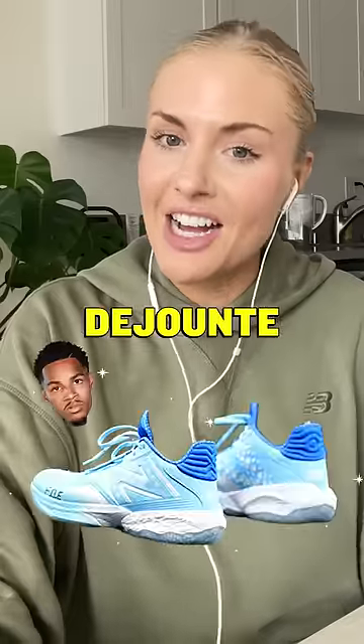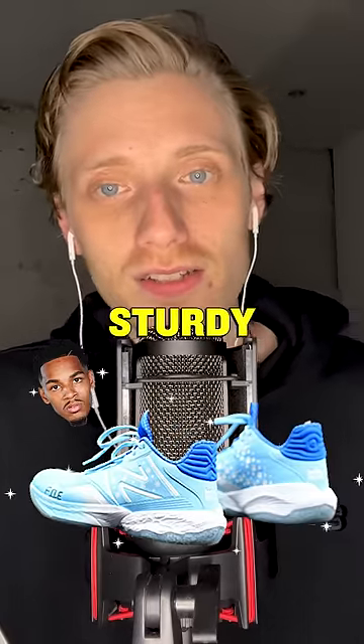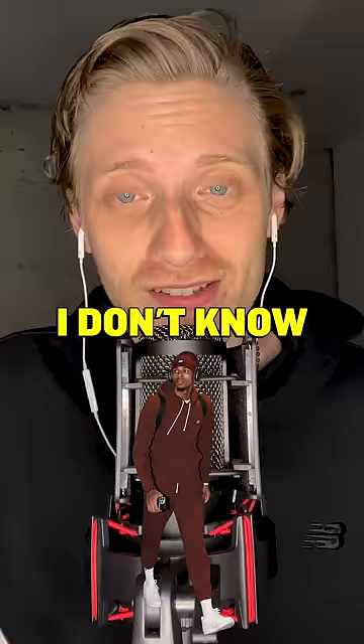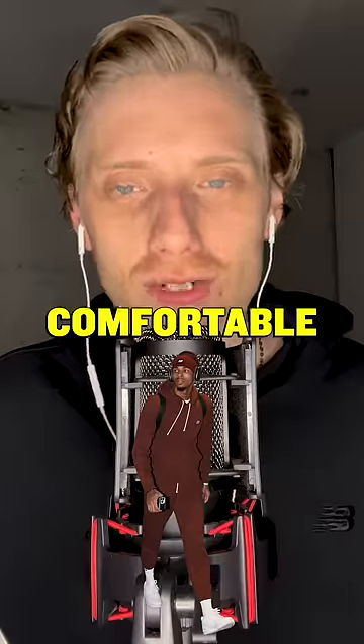Next up, we got DeJounte. Very nice shoe — plays great defense. He's gonna need a shoe that's very sturdy, and this looks pretty sturdy to me. What about his off-court style? This looks very cozy. He just wants to pull up in something relaxed that he's gonna be comfortable in.